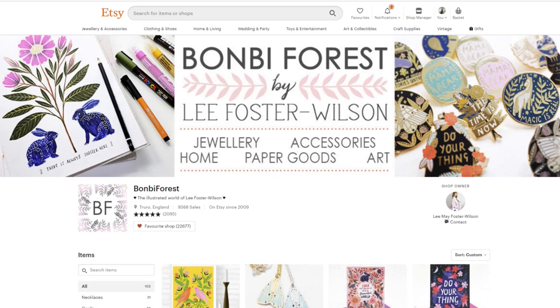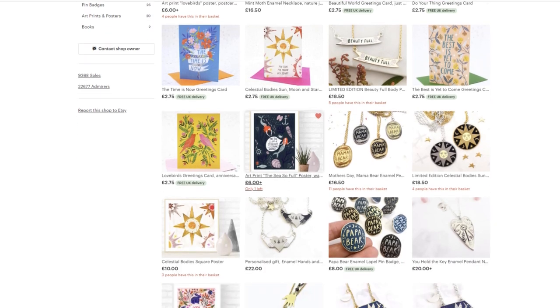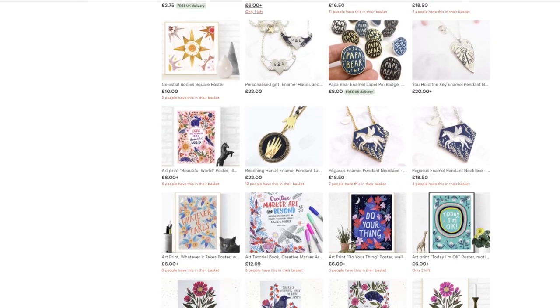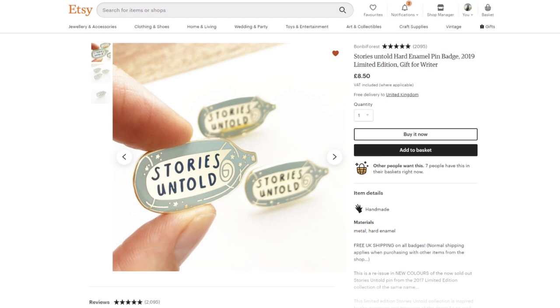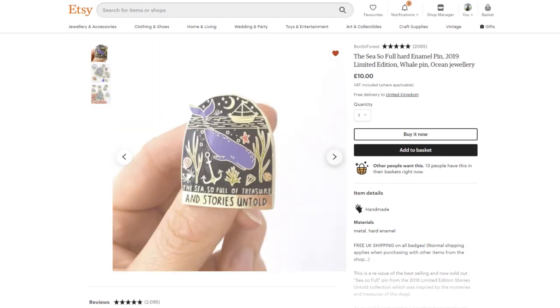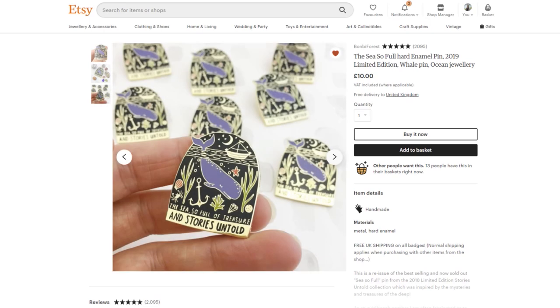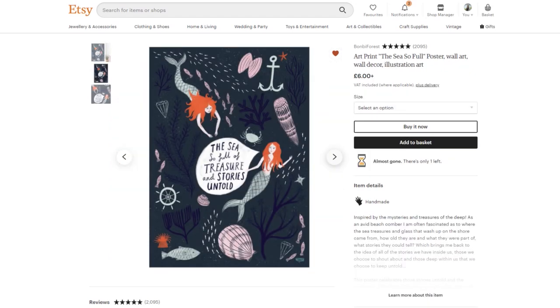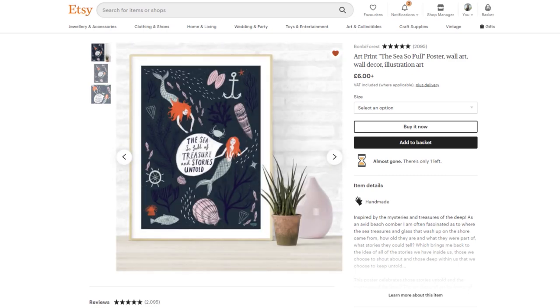The last shop I'd recommend is Bombay Forest by Leigh Foster Wilson. She makes these amazing pins — there are a couple I wanted to share that have a kind of story theme. She did a series to do with things under the sea, featuring the quote 'The sea, so full of treasures and stories untold.' I really love how she's used this quote and made a few different items from it rather than repeating the same thing. This would be really great if you're a fan of mermaids and fairy tales.